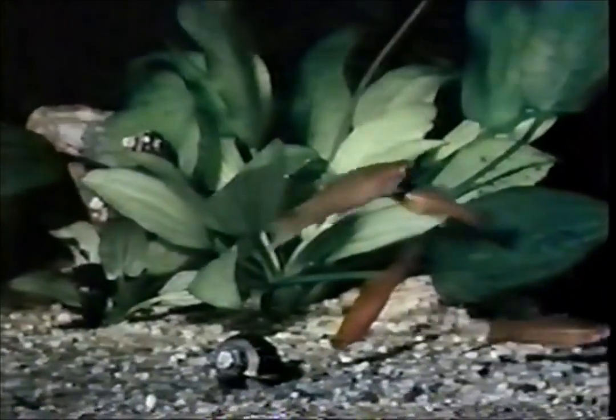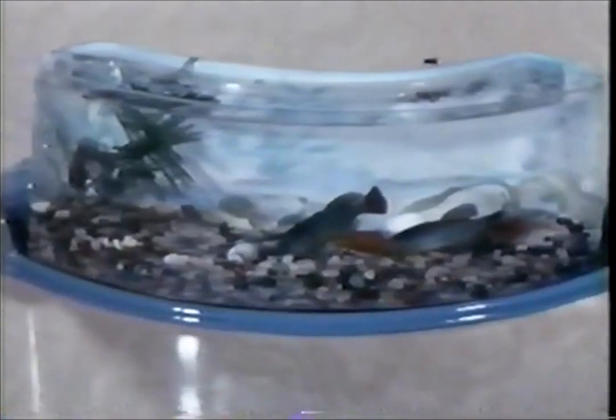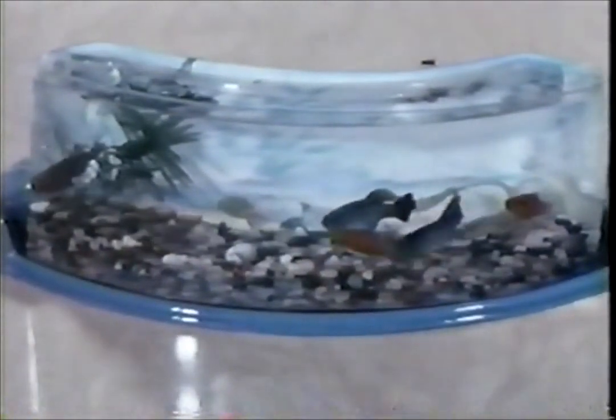Hurry today to get the most amazing fun ever offered. The Wham-O Instant Fish set comes with a beautiful wide-vision aquarium, magic seeds, and food. You've never seen anything like this. It's unbelievable, but it's true.